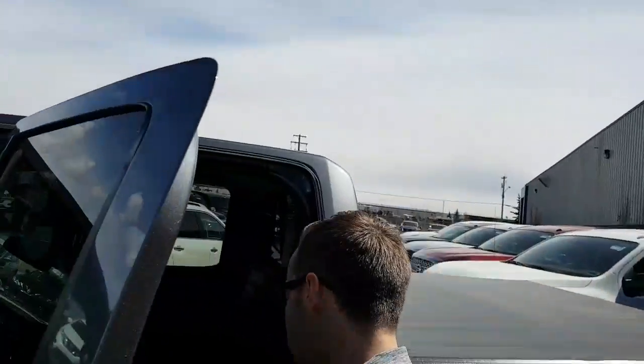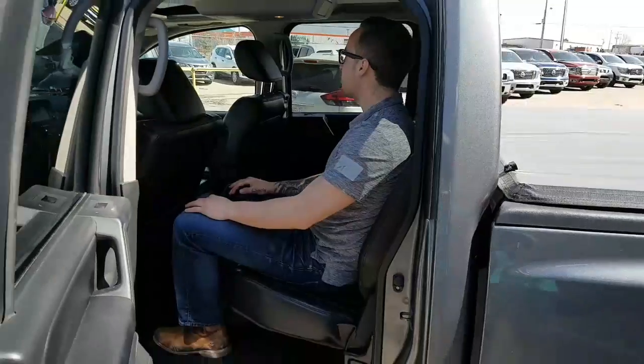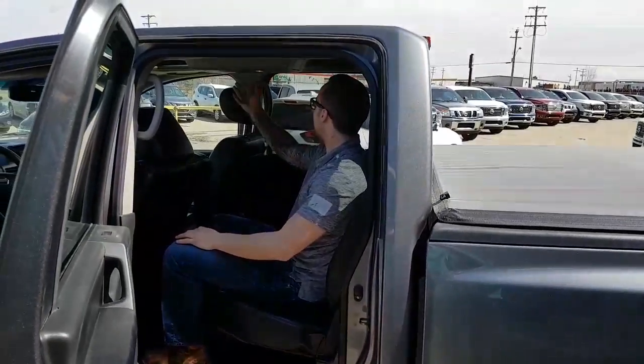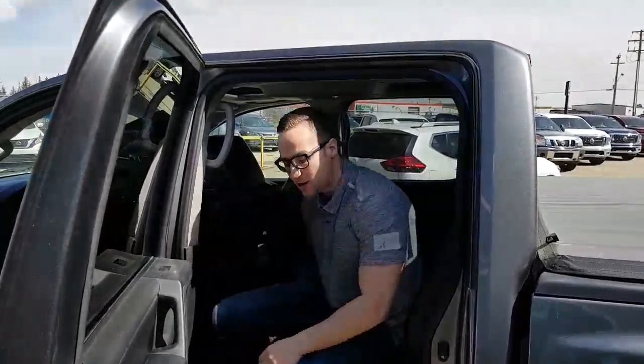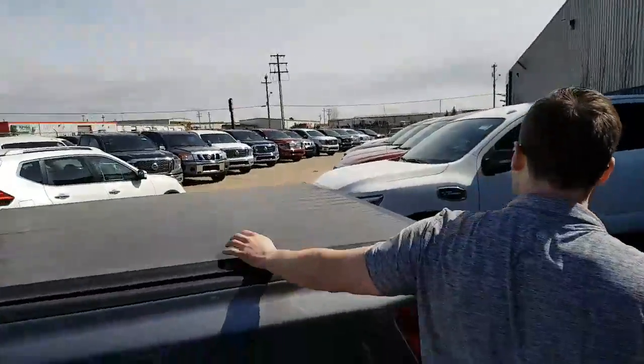This vehicle is in great condition inside and out. I'm 5'11" and you do have lots of leg and headroom back here — I don't feel claustrophobic at all. You got extra storage right here, a car charger, and an AC outlet right there.